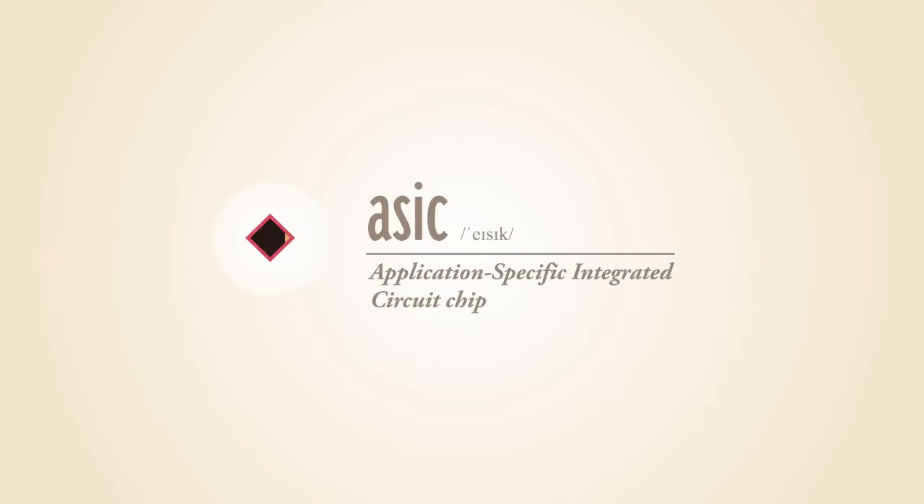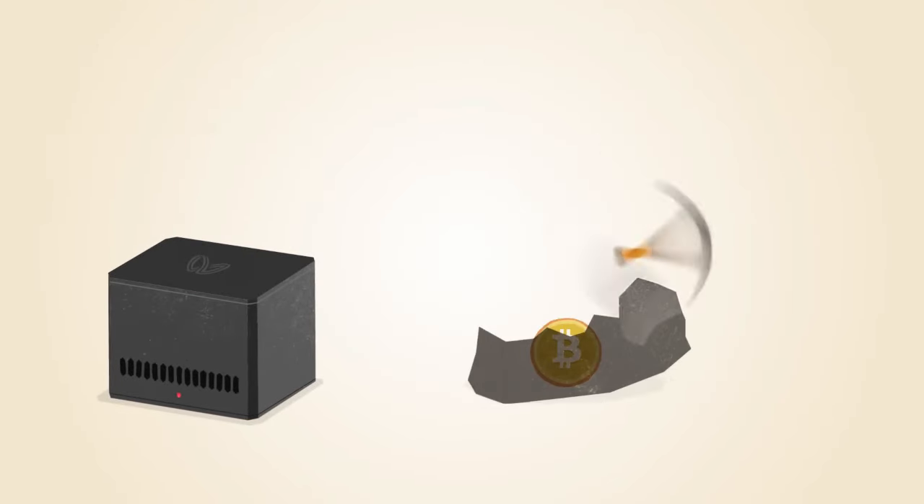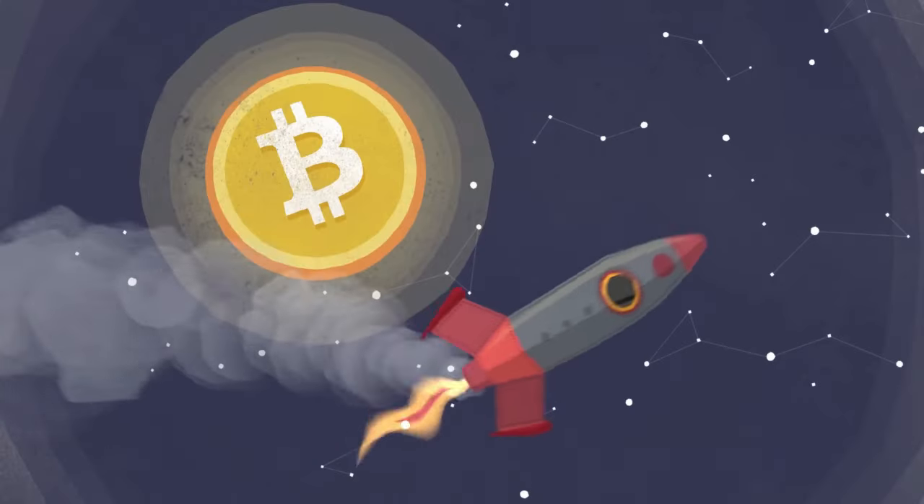ASIC, or Application Specific Integrated Circuit chips, are designed specifically for Bitcoin mining. ASIC technology has made Bitcoin mining even faster while using less power.